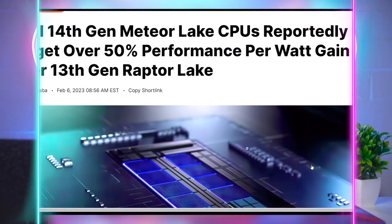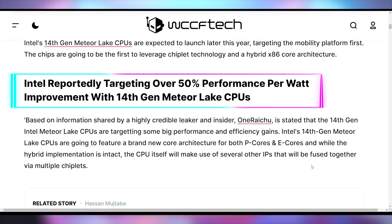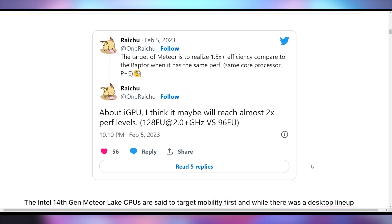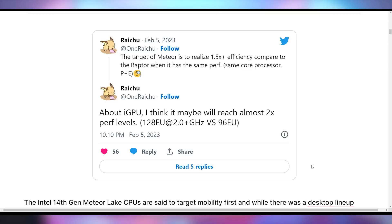We're getting some details coming out about Intel's 14th Gen Meteor Lake setup that's going to be coming out supposedly later this year, and it's going to exceed Raptor Lake — which is the current 13th Gen — by quite a bit. The big number we're looking at is 50% performance per watt improvement, coming from well-known leaker Raichu, saying that is what Intel should be able to bring out.